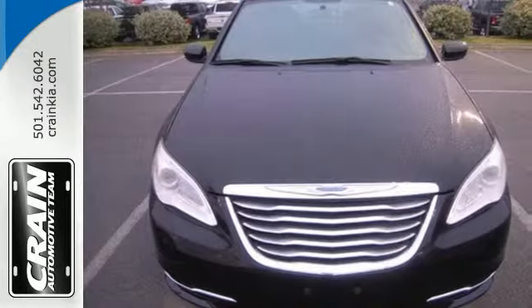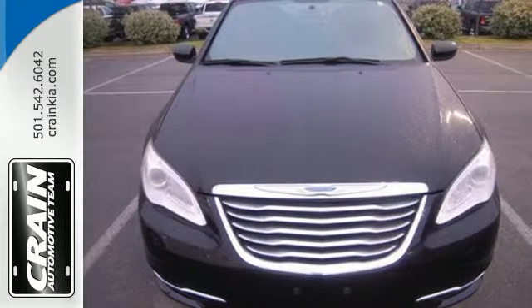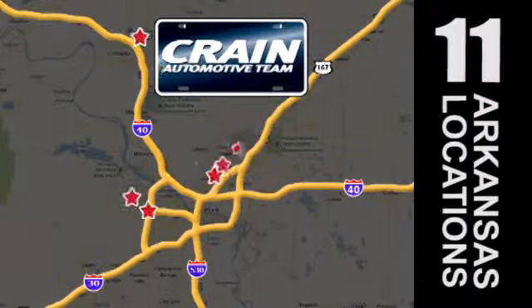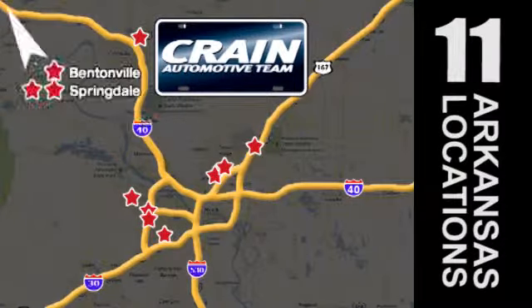Test drive the elegance and performance of this 200 today. Visit us anytime at craneteam.com. Go! Crane Team's got them! Craneteam.com